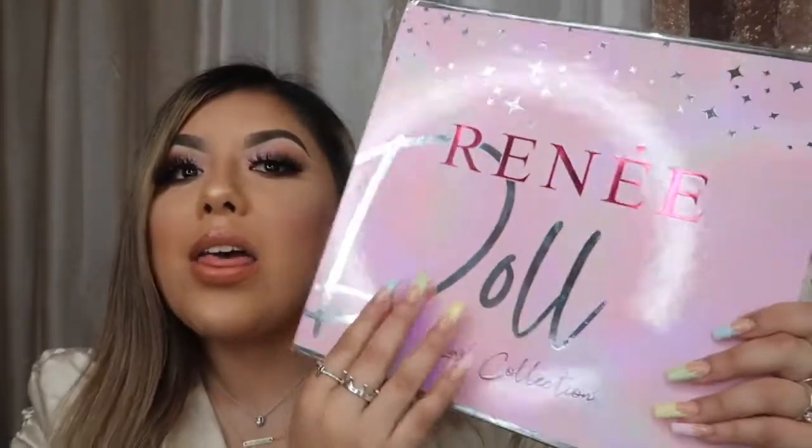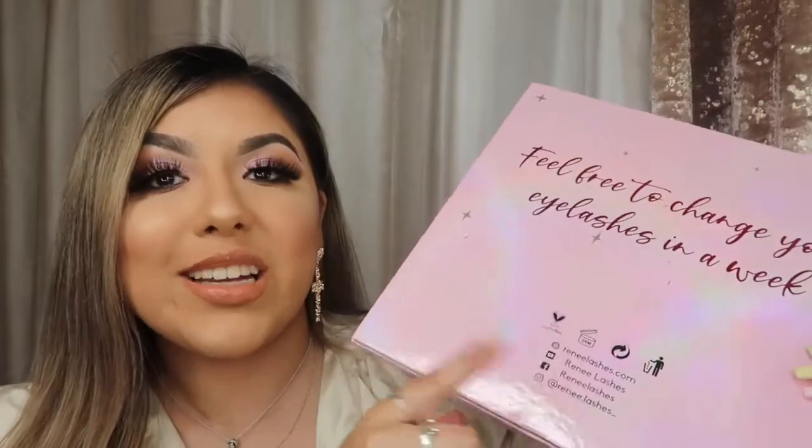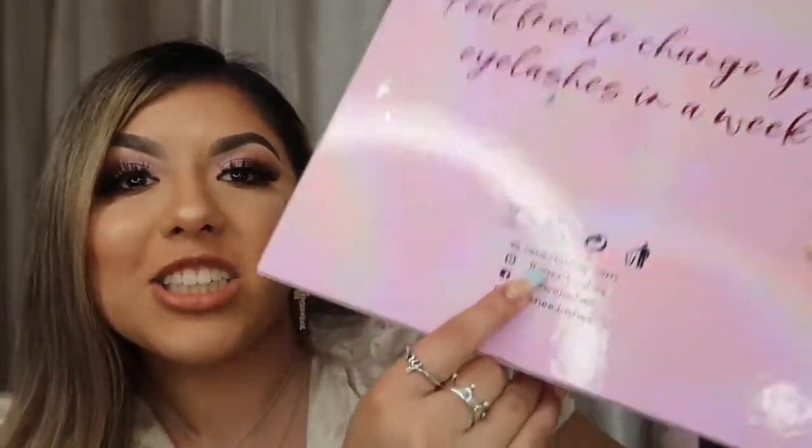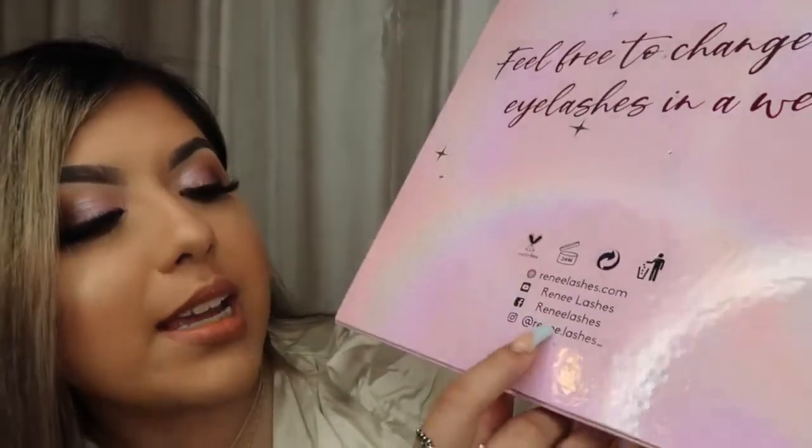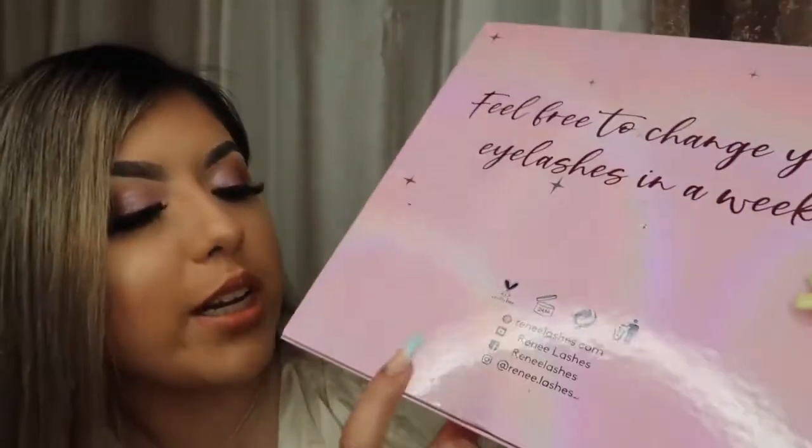They were all so beautiful. They have the dramatic lashes, the more wispier lashes, the cat eye, the more settled lashes. It has the company name and the collection name in the back. It says 'feel free to change your eyelashes in a week.' They have all of their websites where you can find them — their website at reneelashes.com. They do have a YouTube channel, don't forget to subscribe to them at reneelashes. They also have their Facebook page at reneelashes.